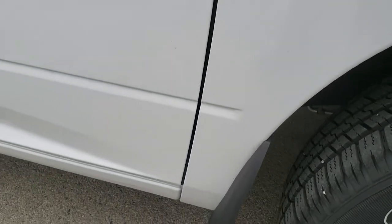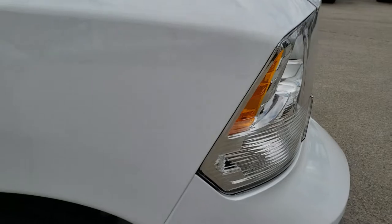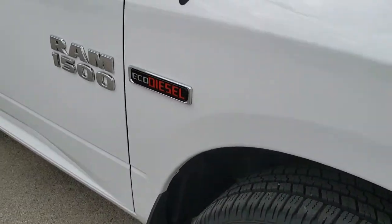This truck should be clean — it has under 2,000 miles on it, so it is going to be super clean, but we want to make sure that you know that, so that when you make the trip here, you'll know exactly what you're getting.